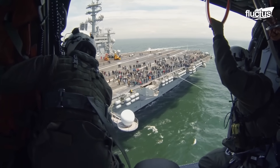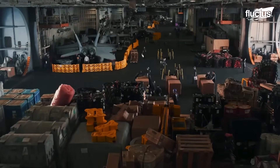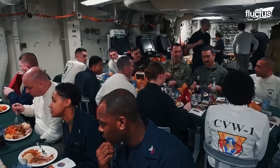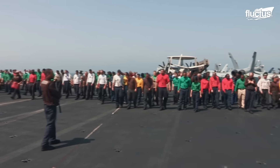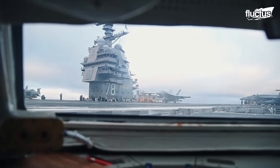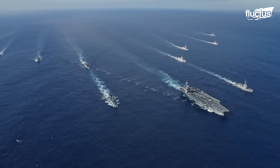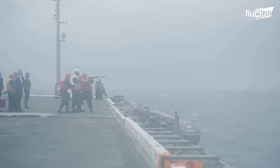Aircraft carriers often remain at sea for extended periods, sometimes several months at a time. With as many as 5,000 personnel aboard, these massive vessels require regular resupply of essentials, including food, equipment, and most critically, fuel. To maintain operations without returning to port, the Navy employs a method called underway replenishment.